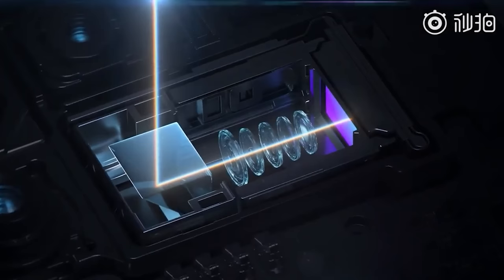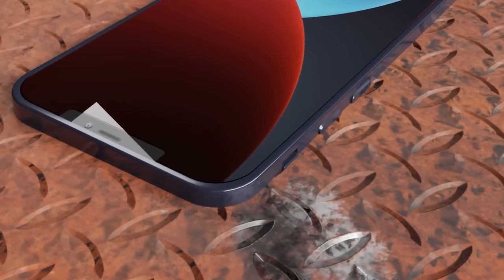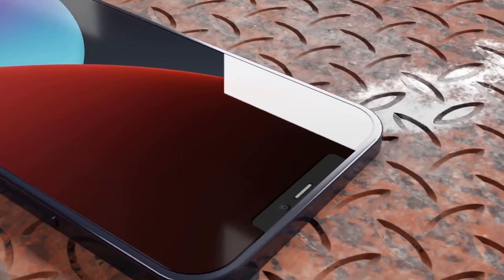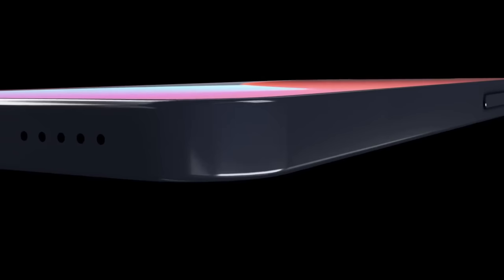Next up, the iPhone 13 may follow in the footsteps of its predecessor but take things one step further. This year we had no power brick in the packaging, and it looks like next year we won't even be getting a USB cable. A recent survey from Apple has been asking consumers about various aspects of their iPhones, with some focus on which items in the packaging were actually used — specifically detailing the USB cable.